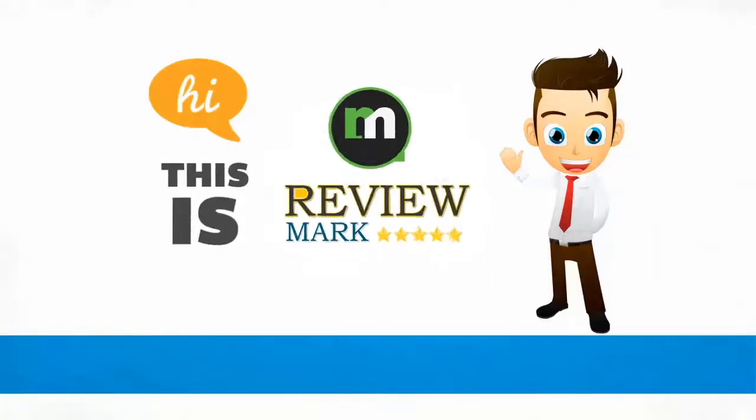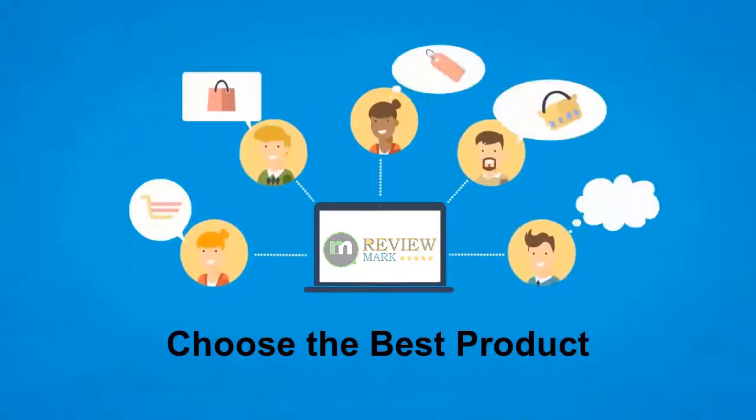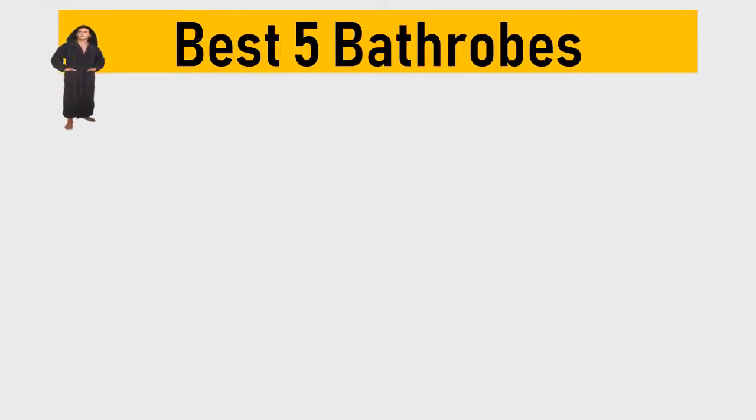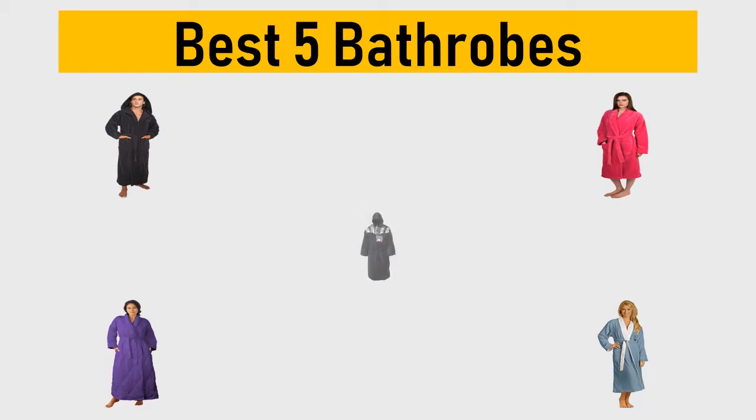Hi, this is Review Mark. We will happily help you choose the best product — keep watching and subscribe. Best five bathrobes: we try to list them based on their price, quality, durability, and more. Let's get started with the video.